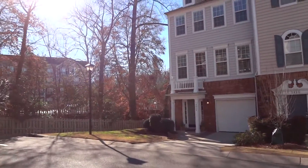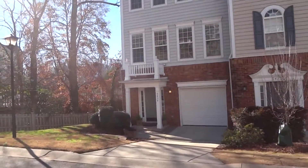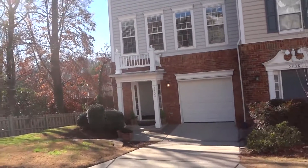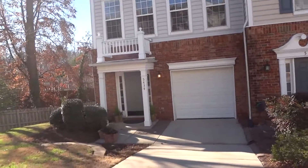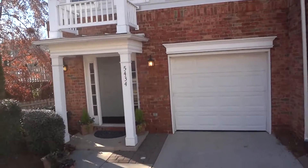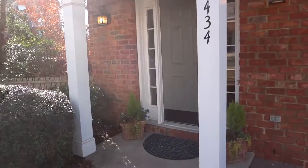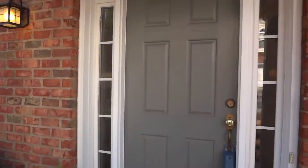This townhouse is located half a mile to South Park Mall, five miles to uptown, so perfectly in a great, convenient location. The basic numbers: three bedrooms, four bathrooms — tons of space for friends, family, and office space.